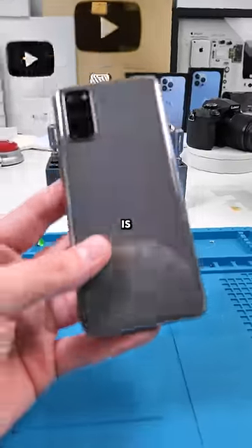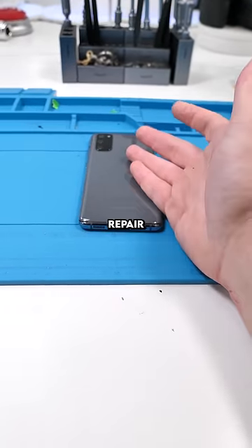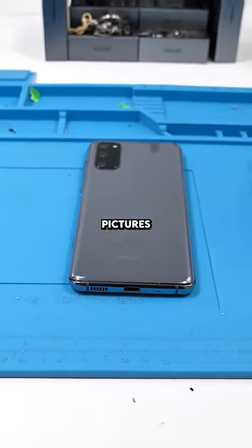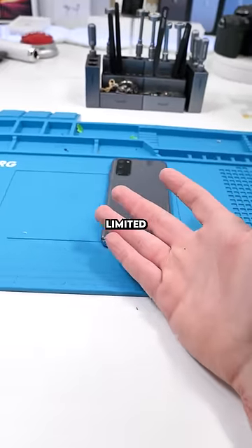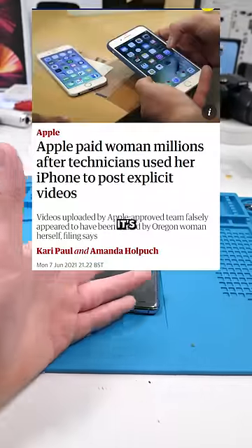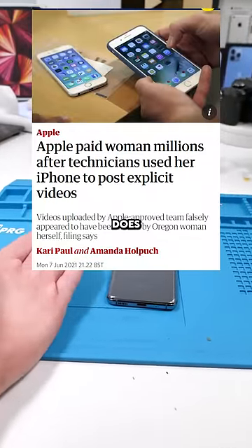Now, this is something all other phone companies should do. There's been tons of scandals where phone repair technicians will literally blackmail their customer using explicit pictures or anything that they wouldn't want to get out. This incident is not limited to independent repair shops — it's even happened with Apple. Now, it's not Apple's fault per se, but it just goes to show that this can and does happen.